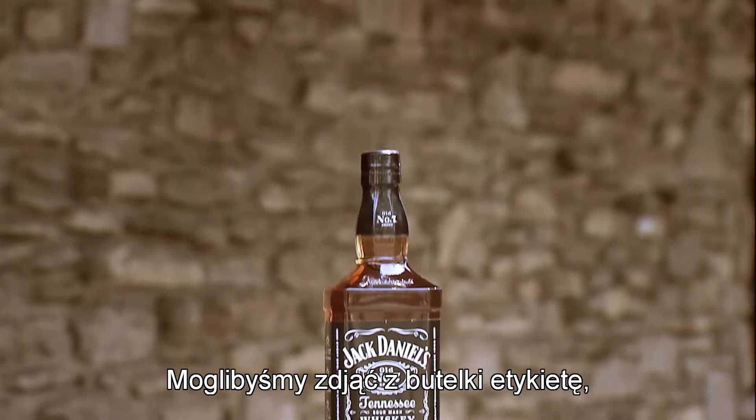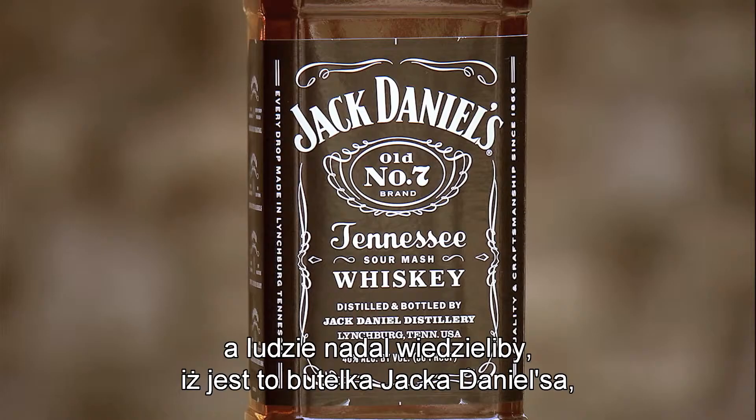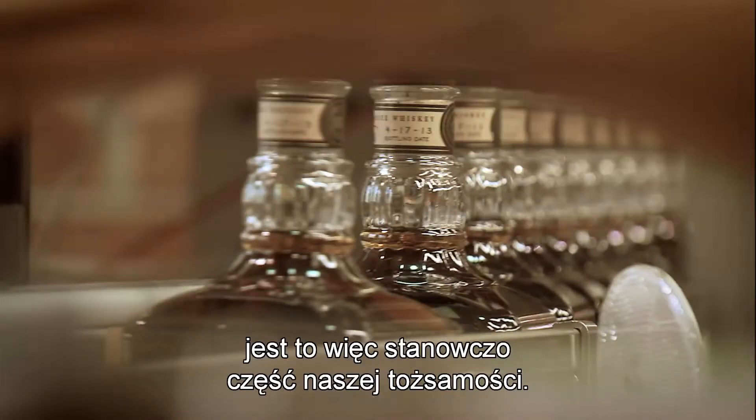We could take the label off the bottle and people would still look at it and know that that was a Jack Daniel's bottle, so it's definitely a part of our identity.